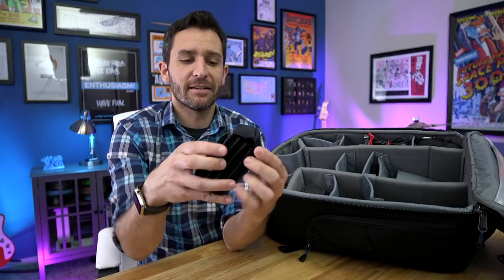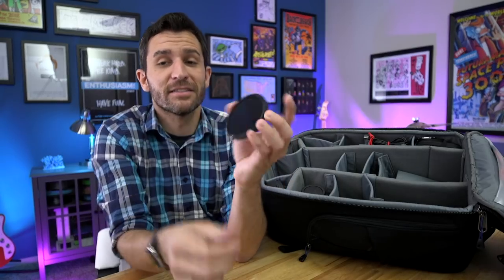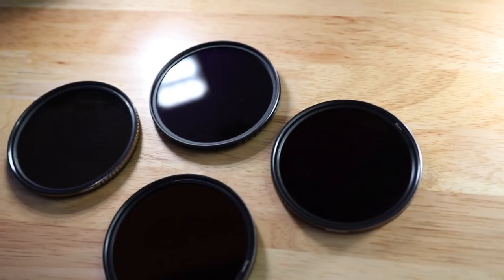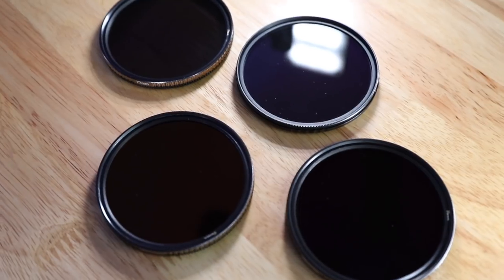Next I've got this Think Tank filter pack. In here I have my cheap variable ND filter from Amazon — the brand is Zomei. It was relatively inexpensive and I've been using it a lot. It has some pretty bad X-shape vignetting but it really does work. If you're filming anything outside, having a variable ND filter is really crucial. For still photos, I've been using PolarPro Quartz Line ND filters, which I did a whole review on. These are absolutely incredible — so high quality, a little expensive, but absolutely worth it. They don't get fingerprints and they don't get water on them.